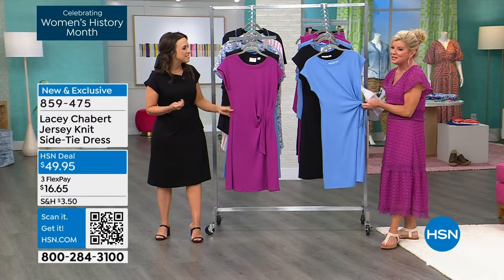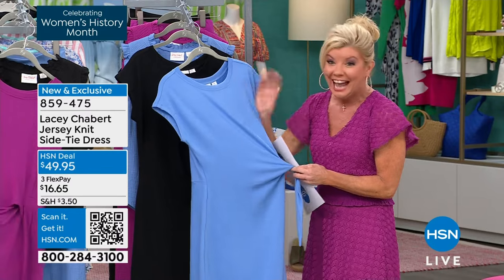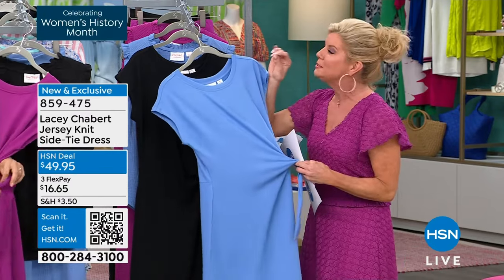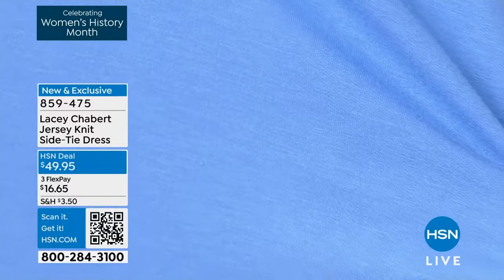But it's the fabric — how would you describe it? It's like my favorite pajamas from you. They're so soft, like a baby's onesie almost. That's the perfect way to say it. Yes, it's a fabric you're just going to absolutely love.